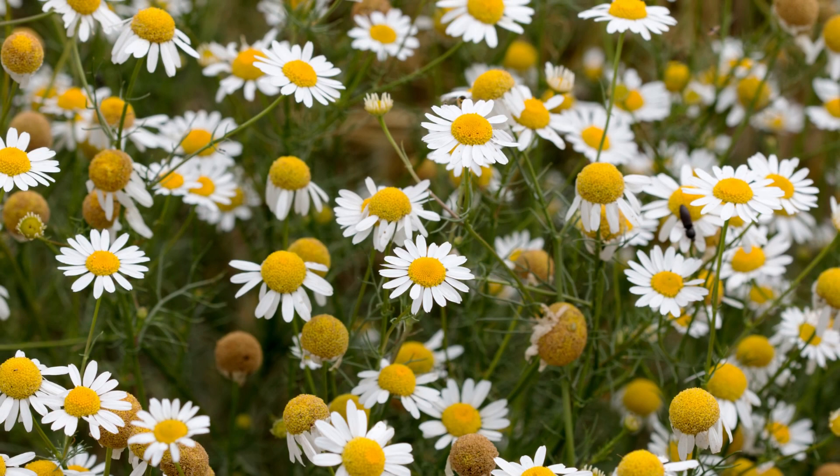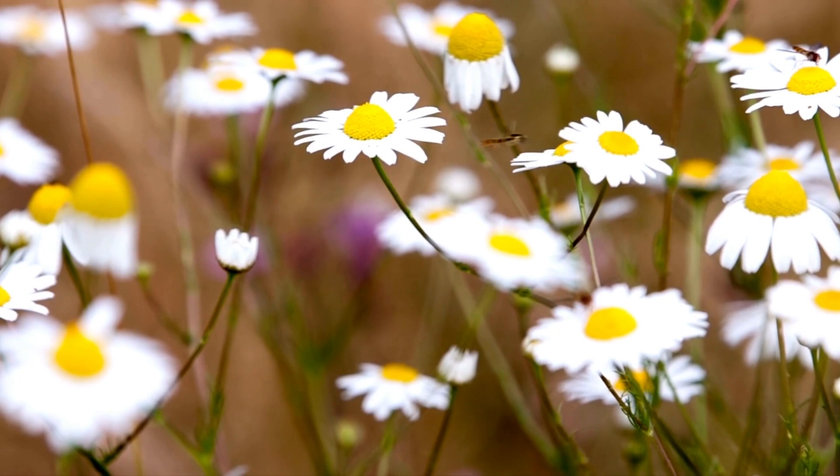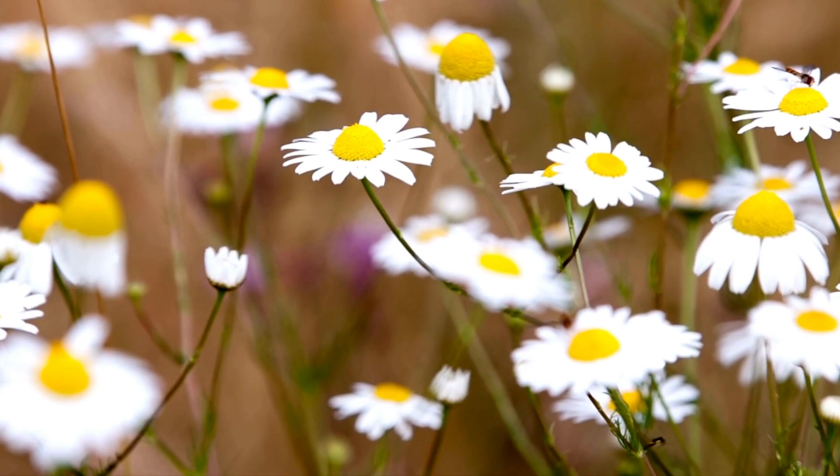Matricaria chamomilla is a small, herbaceous plant from the Asteraceae family. It is an annual plant that can reach up to 2 feet tall, with delicate, feathery leaves that are light green. The flowers of German Chamomile are small, daisy-like, and have a characteristic fragrance that is sweet and apple-like. German Chamomile flowers are ready to harvest when fully open, when they are at their peak potency for medicinal and culinary use.